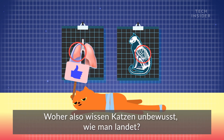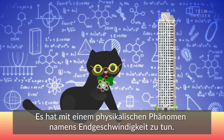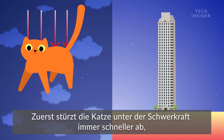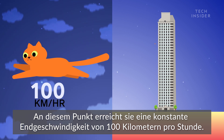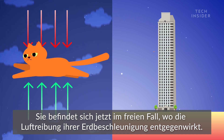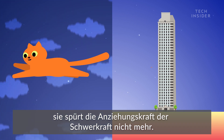So how do cats somehow subconsciously know how to land? It has to do with a physics phenomenon called terminal velocity. At first, the cat plummets faster and faster under gravity until she's fallen the equivalent of 5 stories. At that point, she hits constant terminal velocity at 100 kilometers per hour — she's now in free fall, where air friction counteracts her acceleration under gravity. At this point, she's no longer accelerating and, more importantly, doesn't feel the pull from gravity.